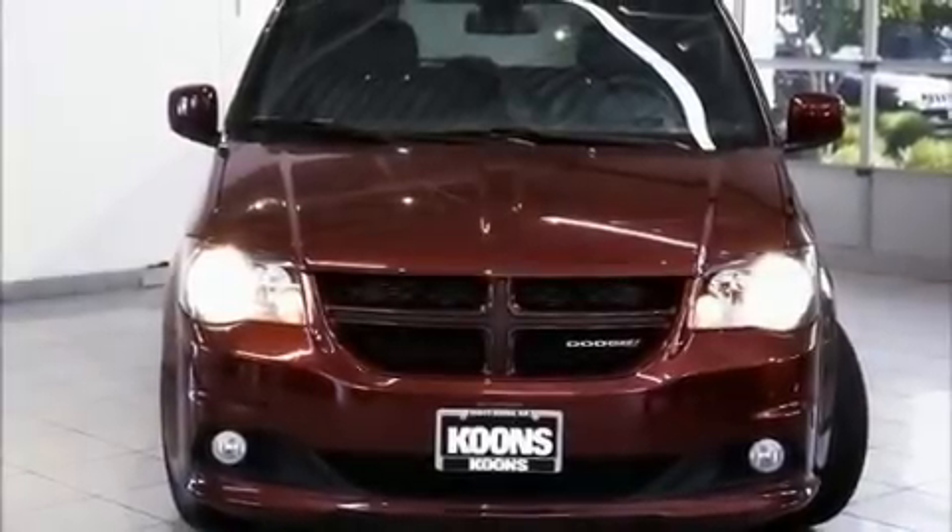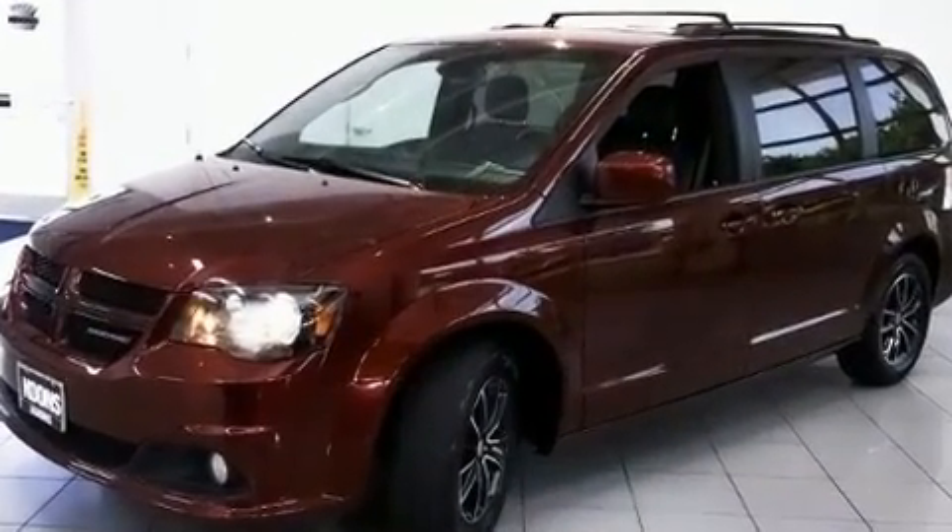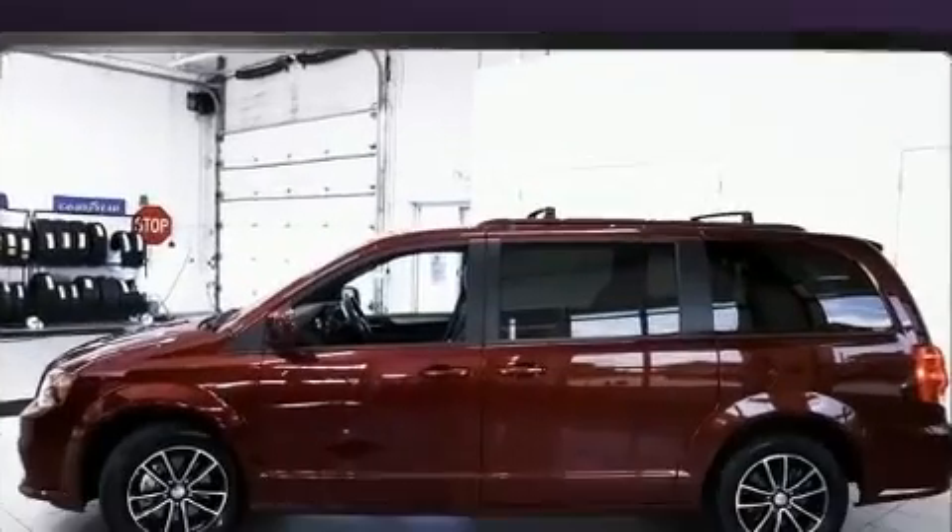Treat yourself to a test drive in the 2019 Dodge Grand Caravan. Under the hood, you'll find a six-cylinder engine with more than 270 horsepower, providing a smooth and predictable driving experience.